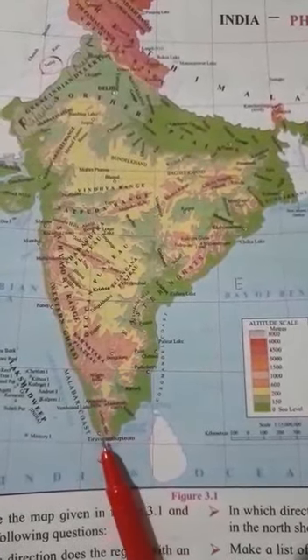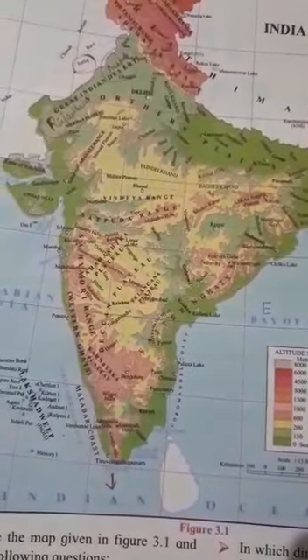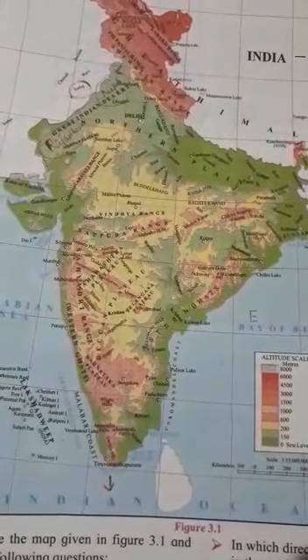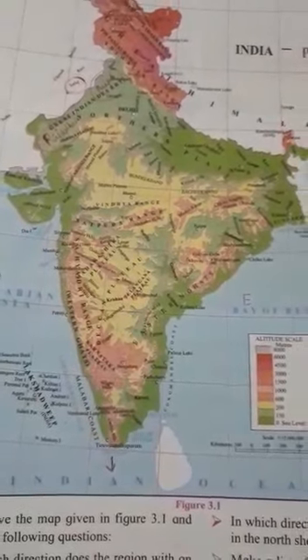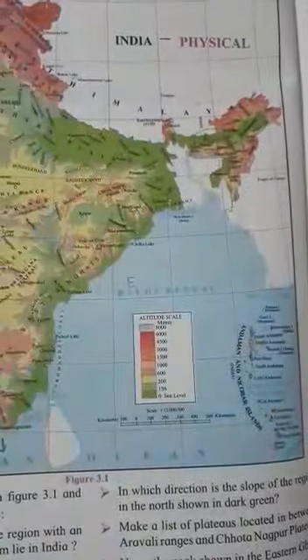In this Peninsula there are plateaus also. The major part of the Peninsula includes mountains in the northern part. Now we turn to page number 16, that is the Peninsula. The area lying to the south of the North Indian plains, tapering towards the Indian Ocean, is called the Indian Peninsula.